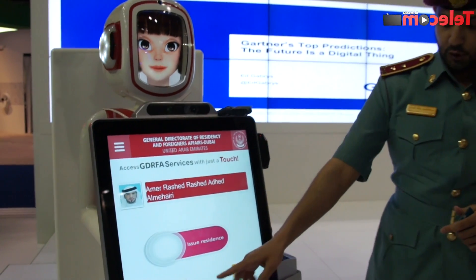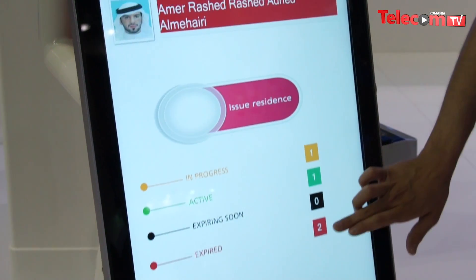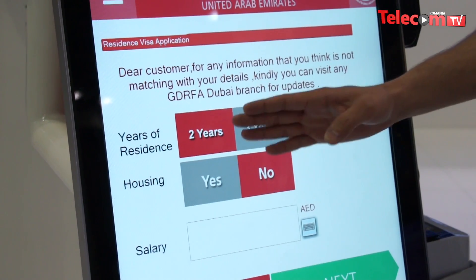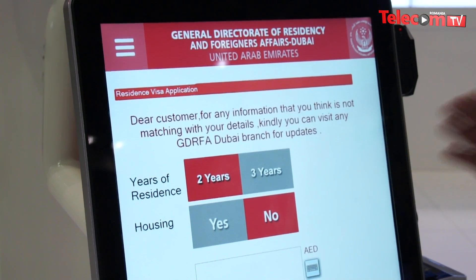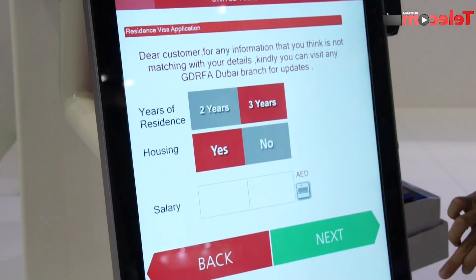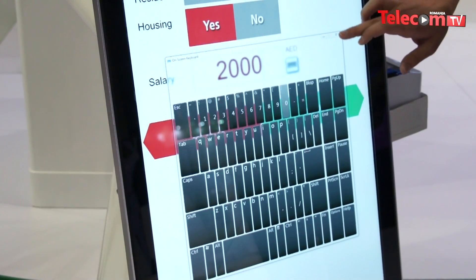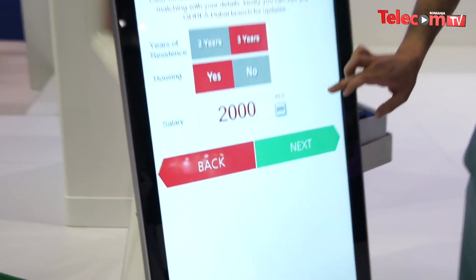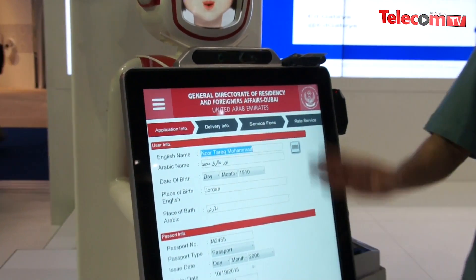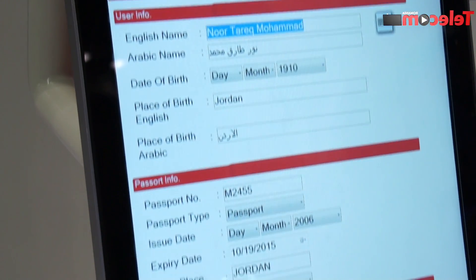We can see here that it shows: in progress is one, active is two, and expired is two. So we go to expired, for example, and we have this name. We check on this name, we choose either two years of residence or three years. Then you press on the salary — for example, 2,000. You go next, and here it shows the details of the person under your sponsorship. You check all the information is right and go to next.